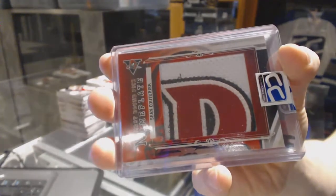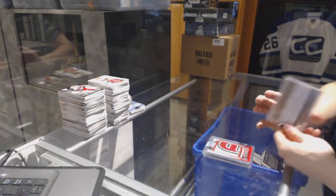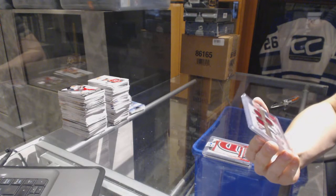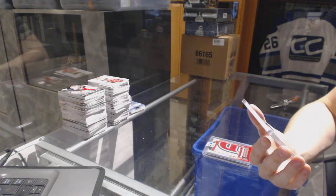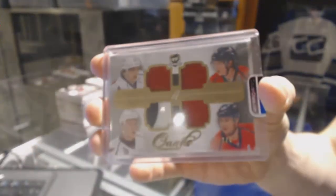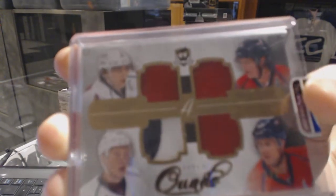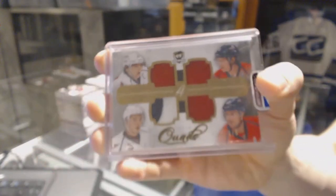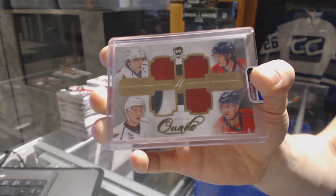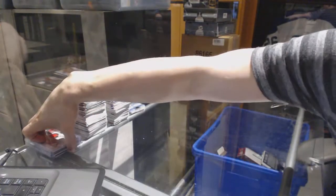Sean Couturier nameplate for the Flyers. And we've got an 11-12 Upper Deck The Cup Quad Patch, number 1 of 5 for the Washington Capitals — Alex Ovechkin, Nicklas Backstrom, Alex Semin, and Mike Green. One-of-5 Cup Quad Patch for the Caps.